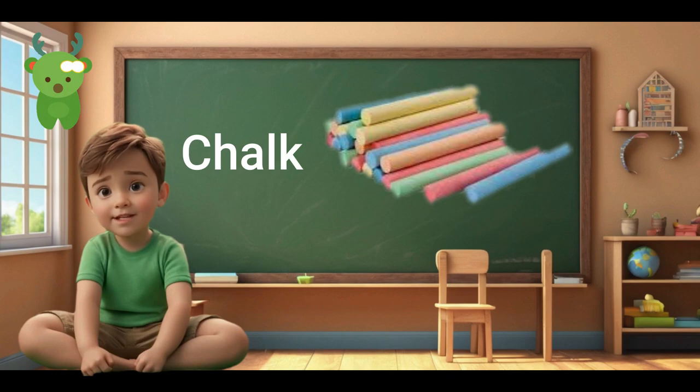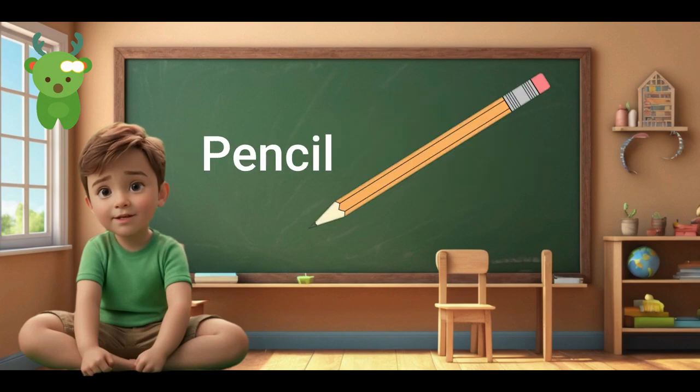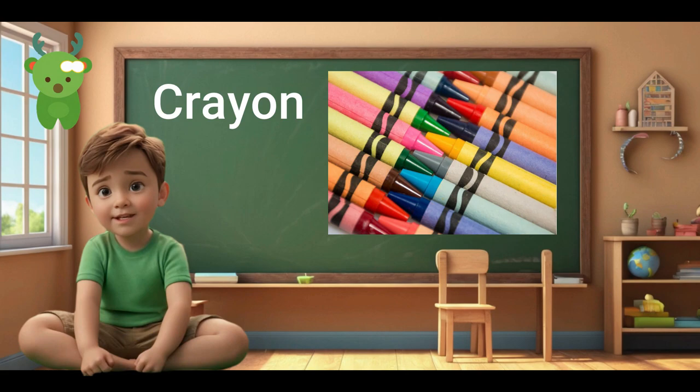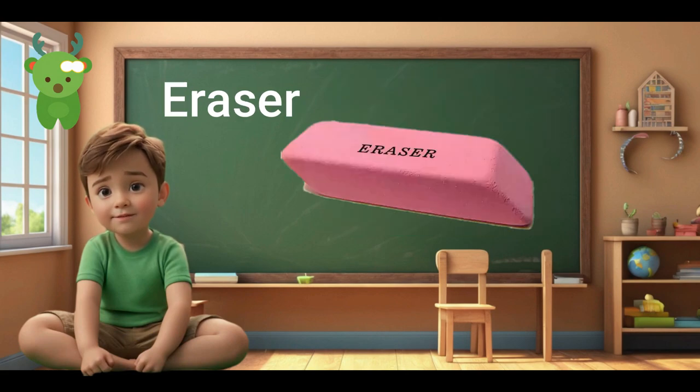Chalk. Chalk. Pencil. Pencil. Notebook. Notebook. Crayon. Crayon. Eraser. Eraser.